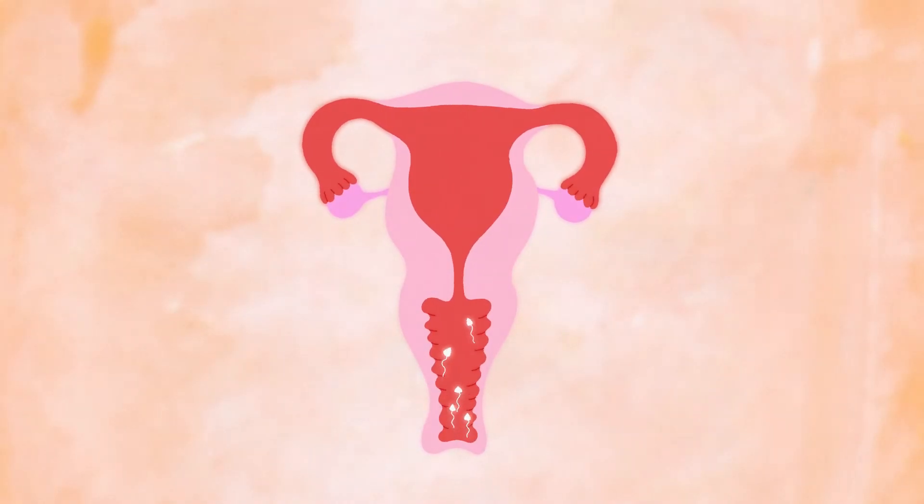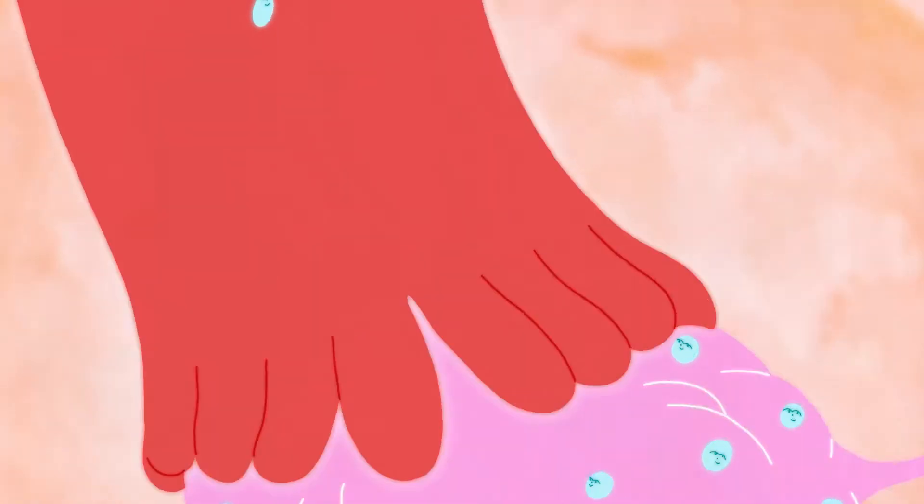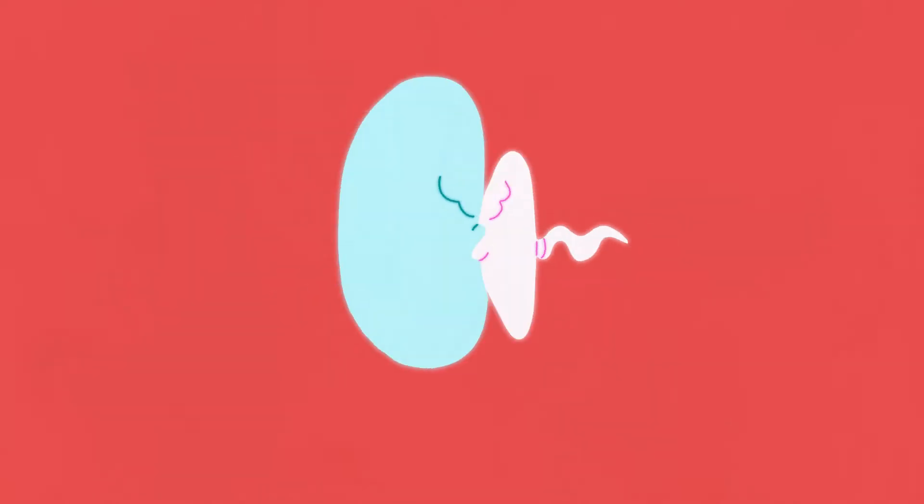Pregnancy can occur if sperm gets into the vagina, swims up through the cervix and into the fallopian tubes in time to catch an egg that's been released during ovulation. If sperm is able to reach the egg in time, they can fuse together — a process called fertilisation.